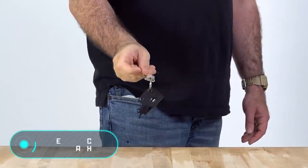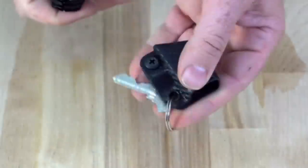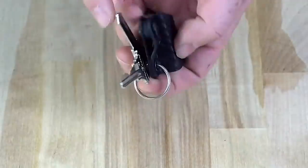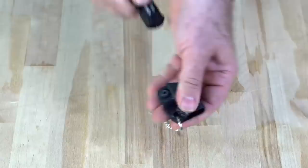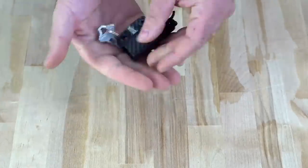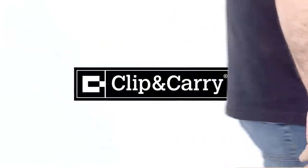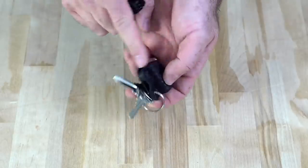Kydex Keychain Sheath. Here's another invention for practical people that like to have everything necessary and important at hand. The Kydex Keychain Sheath was developed by the American company Clip & Carry. It combines a keychain and a holder for a Gerber Dime multi-tool. As we always carry keys with us and rarely leave them at home, it means that you won't forget the multi-tool either. The price is $17.